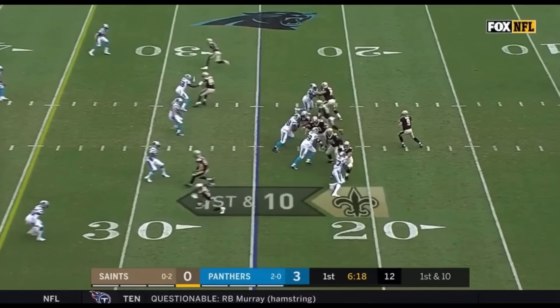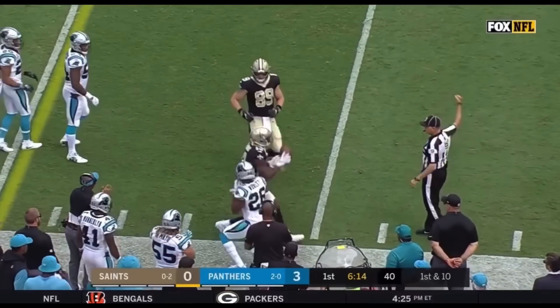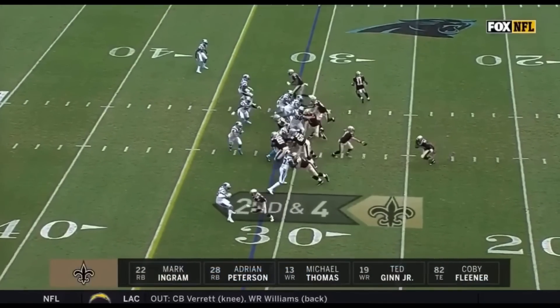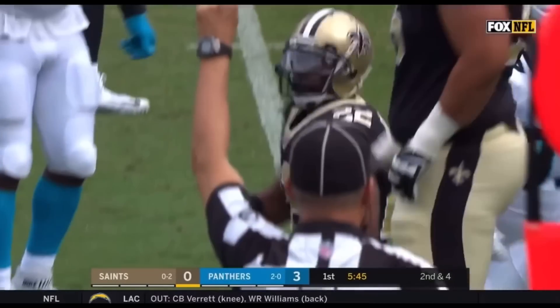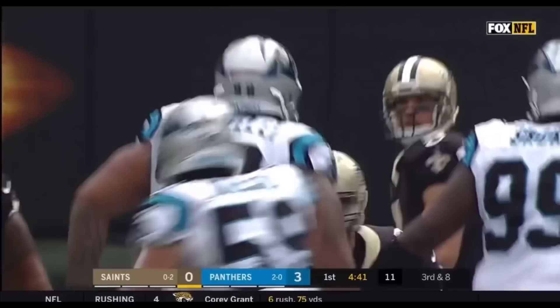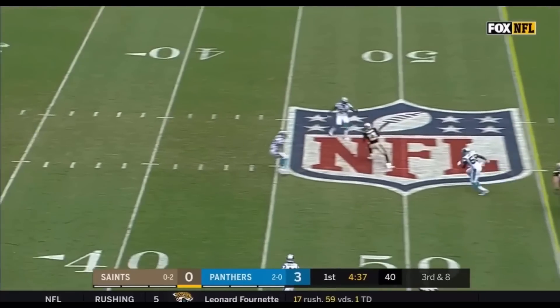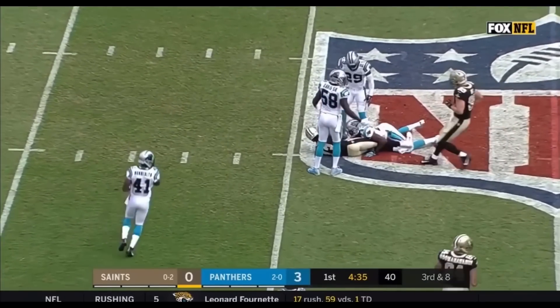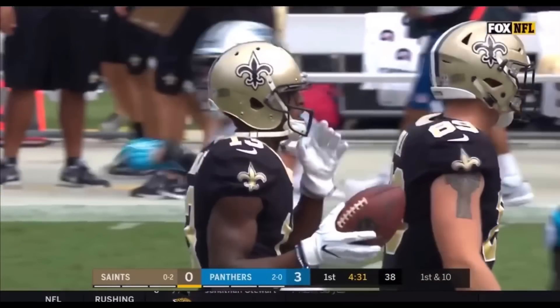They start from the 25. On first down, a six-yard pickup. On second and four, it's Mark Ingram right left. Brees with time on third down, throws over the middle. It's complete to Thomas in Panthers territory for a first down. A 16-yard pickup.